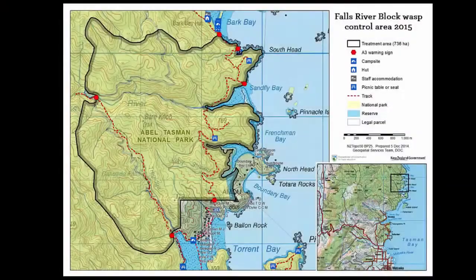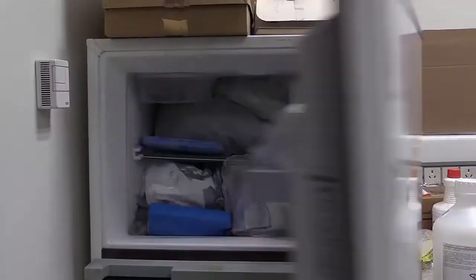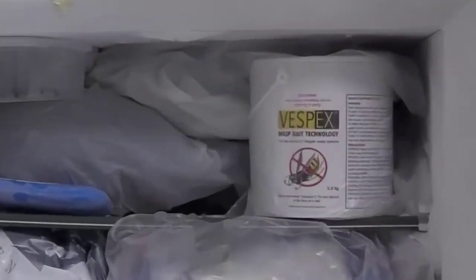Identify all site access points and mark these on your map. Plan to have enough notification signs for each access point. Vespex is supplied frozen in a tub and should be stored frozen until used. Separate Vespex from where frozen food is stored.